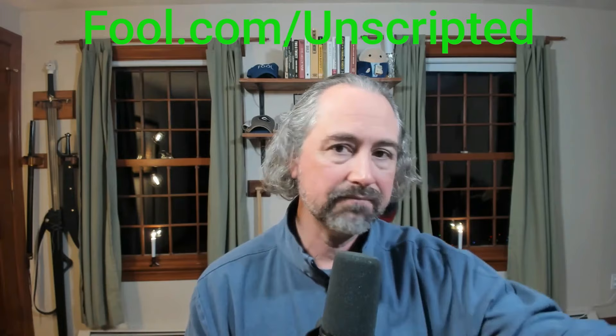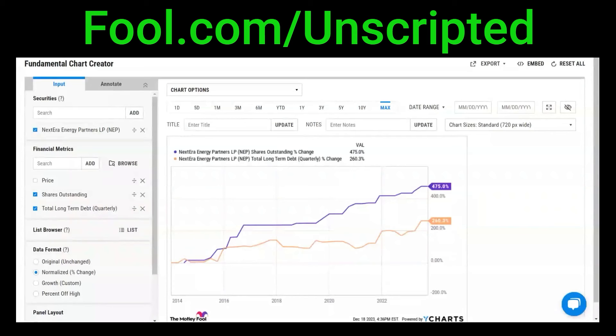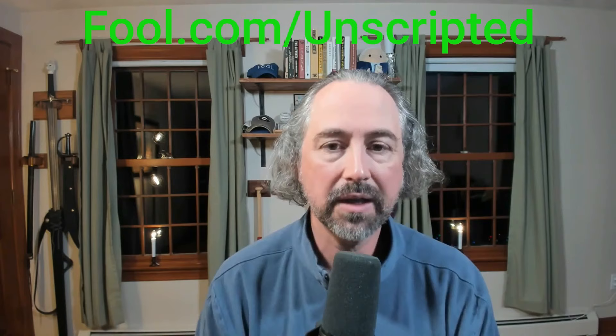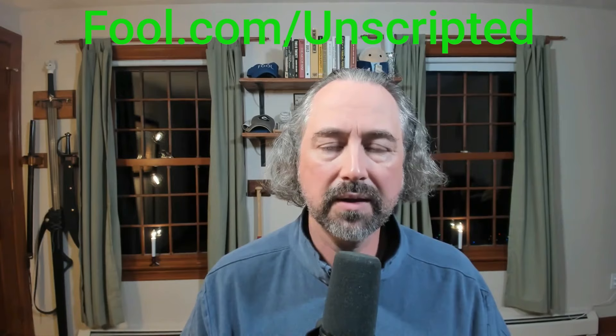NextEra Energy uses NextEra Energy Partners as a financing mechanism. They develop renewable energy projects at the parent level, finance and build them using their investment-grade credit, and then want to drop them down - get them off their own balance sheet. NextEra Energy Partners writes a check to the parent company and uses its own debt. Over its history, NextEra Energy Partners has used two mechanisms to pay for investments: debt - which is up almost 300%, about a 4x increase since it went public around eight years ago - and share issuance, with the share count up 475%, almost a 6x increase. It issues stock or takes on debt, then uses that capital to pay for assets and rewards shareholders by growing the dividend.